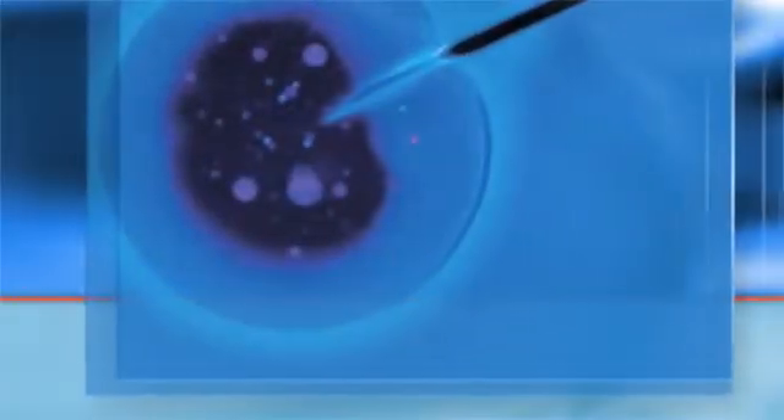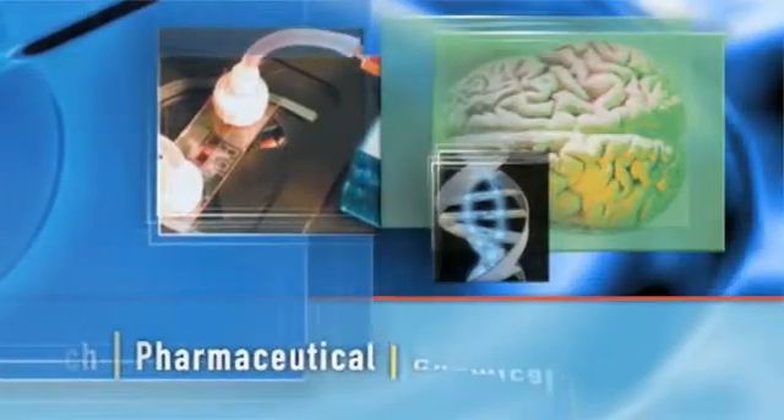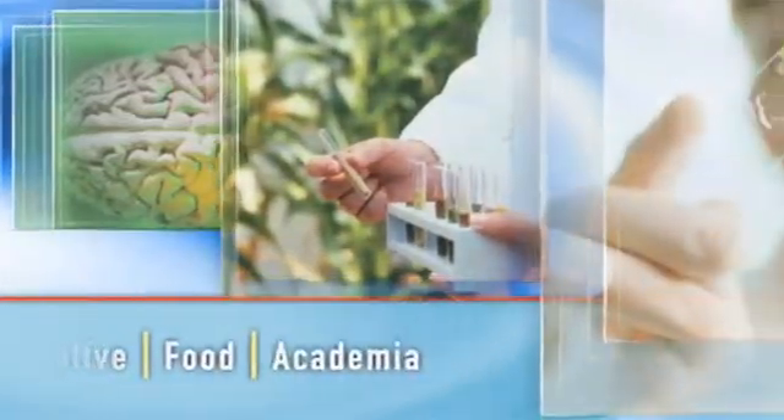The Logano 200 impacts scientific research in biotech, pharmaceutical, chemical, automotive, food, academia, and more, with advanced capabilities that quickly solve today's most demanding fluidic applications.